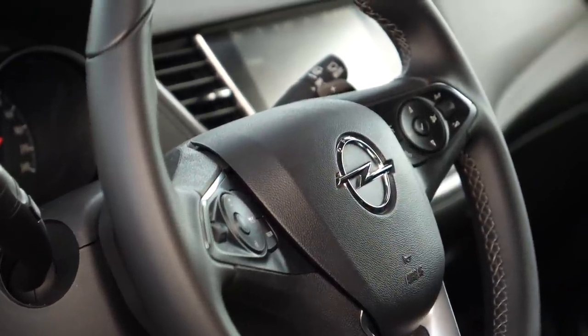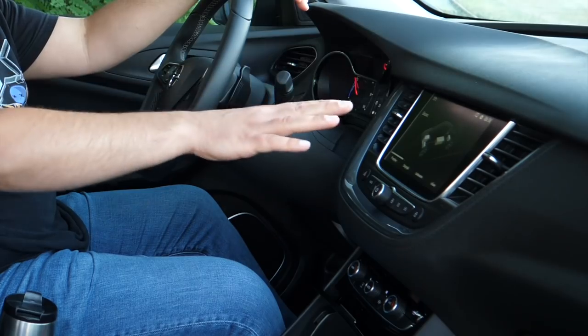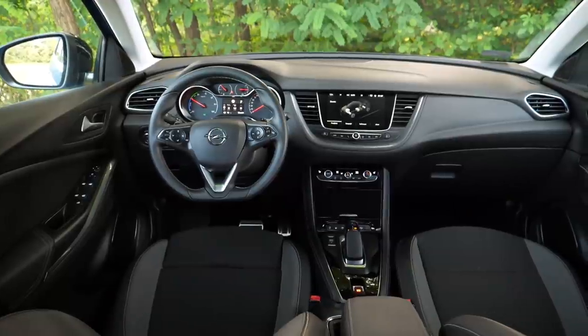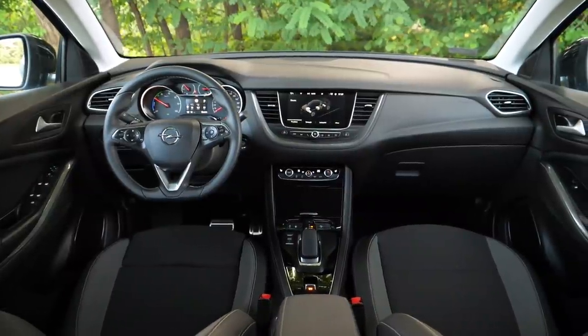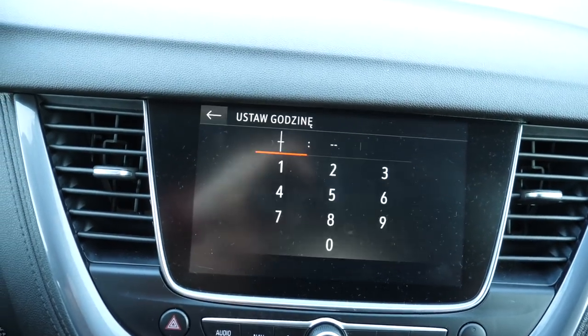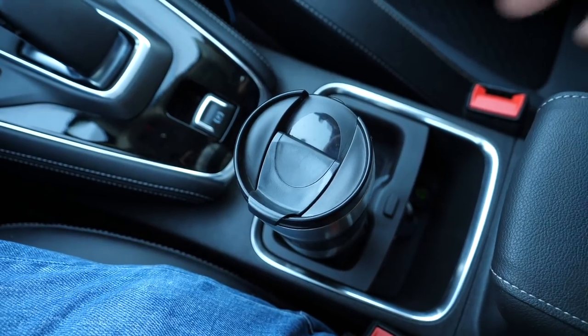The Grandland X interior won't surprise anyone who's driven an Opel in the last decade. Most of the switchgear is still distinctly Opel, though some elements have migrated from PSA — like the gear selector, electric window switches, and infotainment system. Opel does insist on keeping physical AC controls, which is a good thing. Speaking of AC, I had to search long and hard for the departure time setting to pre-condition the car while charging. In the dedicated hybrid menu there's only a charging time setting for off-peak rates.